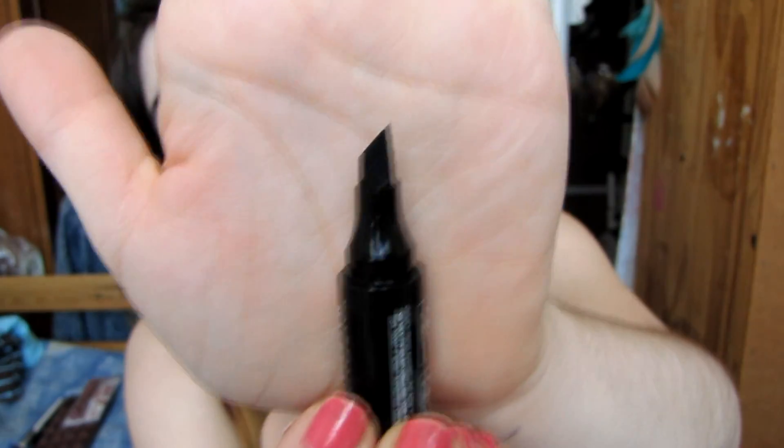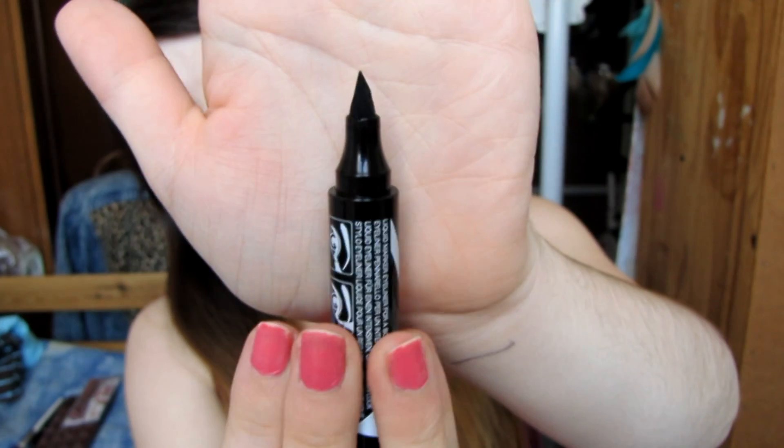Let's start with the first thing that I bought — it's the Maybelline Eye Studio Master Graphic eyeliner. Look at it, it's a pen, it's like a big pen and I think it's amazing. I haven't tried it yet so we'll see if it's good.